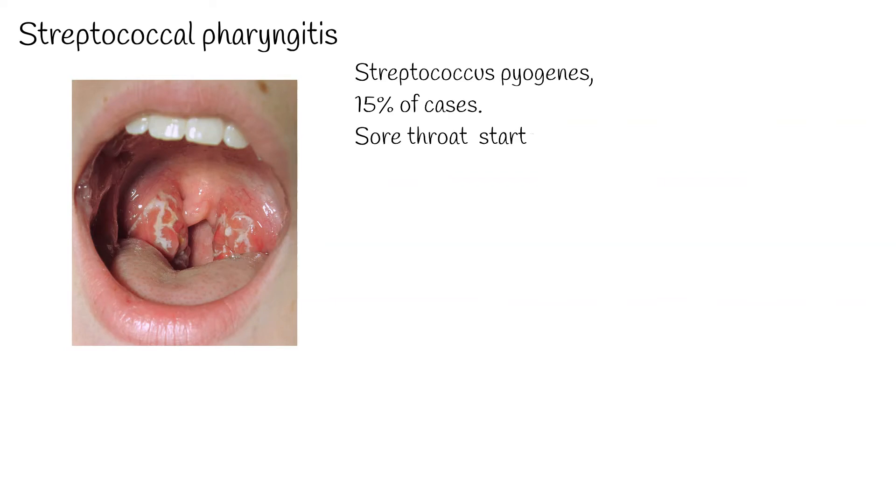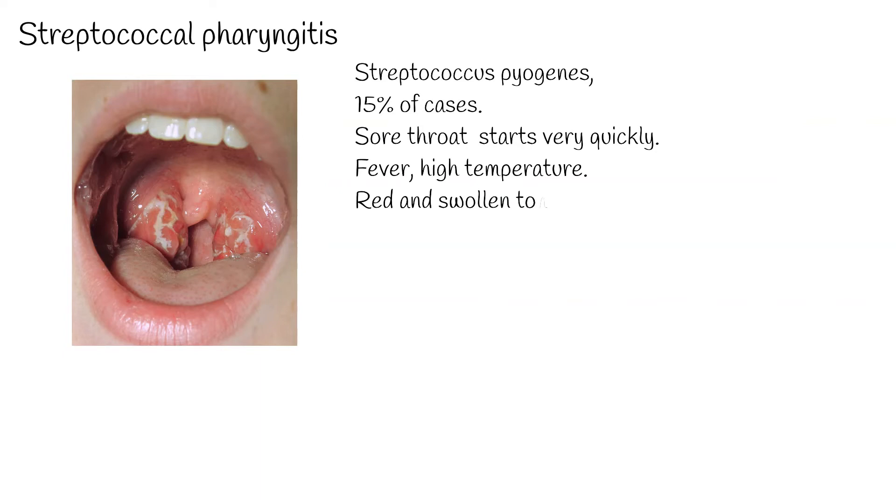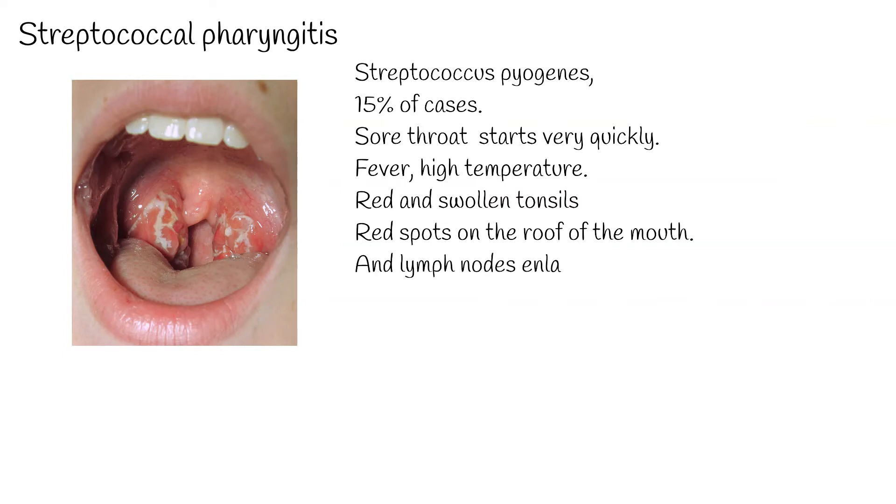Symptoms of strep throat: sore throat starts very quickly, pain when swallowing, fever and high temperature, red and swollen tonsils sometimes with pus, tiny red spots on the roof of the mouth, and lymph nodes on the neck can be swollen.